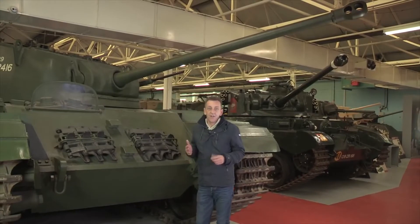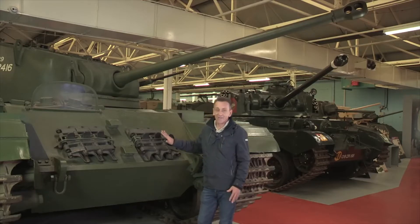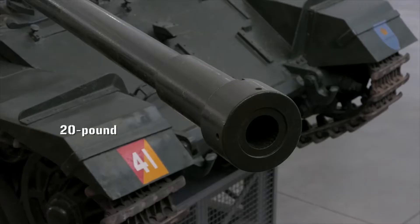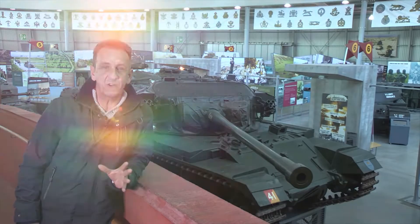Less than 100 tanks of the 7th Armored Brigade fought off the advance of about 500 Syrian T-55s and T-62s at the Valley of Tears on the Golan Heights during the Yom Kippur War in 1973, wiping out about 250 of them before the rest fled. This battle cemented the Shot as one of the most lethal tanks ever.